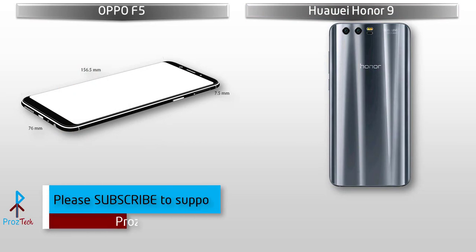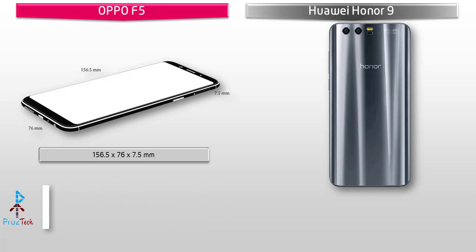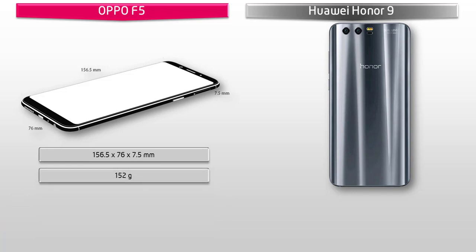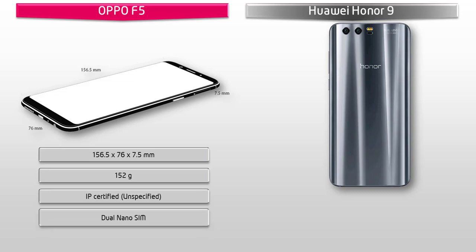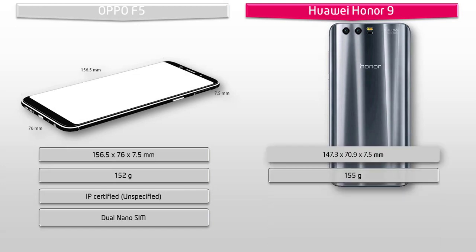If we talk about the dimensions of Oppo F5, then it is 156.5 x 76 x 7.5 mm in thickness and weighs 152 grams with dual nano SIM support. Whereas Honor 9 is 147.3 x 70.9 x 7.5 mm in thickness, weighing 155 grams with hybrid dual nano SIM support.